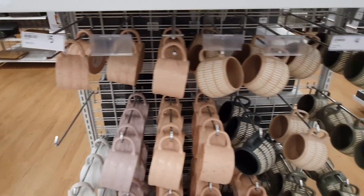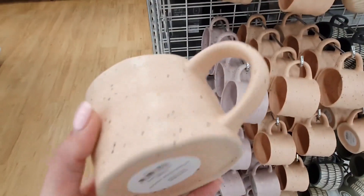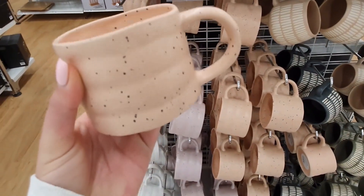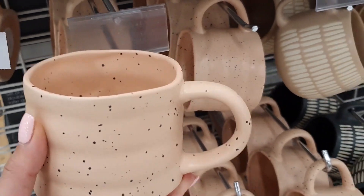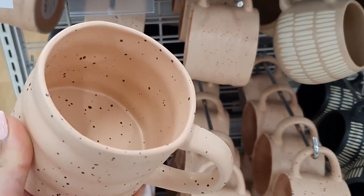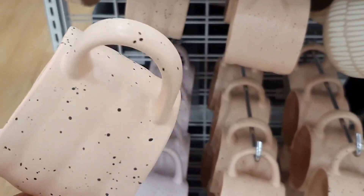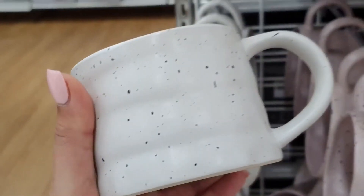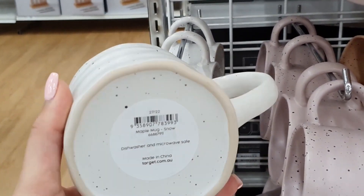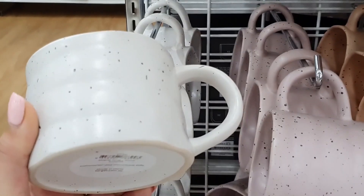These speckled mugs are also pretty cute and they come in a couple of different colors. They have quite a unique organic sort of shape to them with these slight ridges that almost make them look like a handmade coil mug. They have quite a large sized rim and also a large handle. The soft peach colored one was very nice but I also quite liked the white one, and they do also have it in a pale purple if that's more your jam.